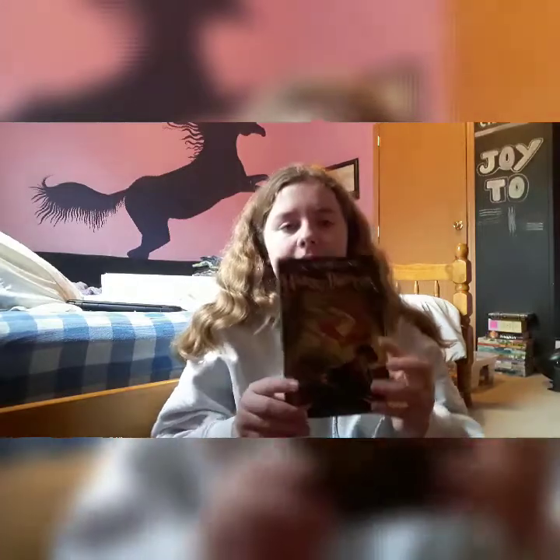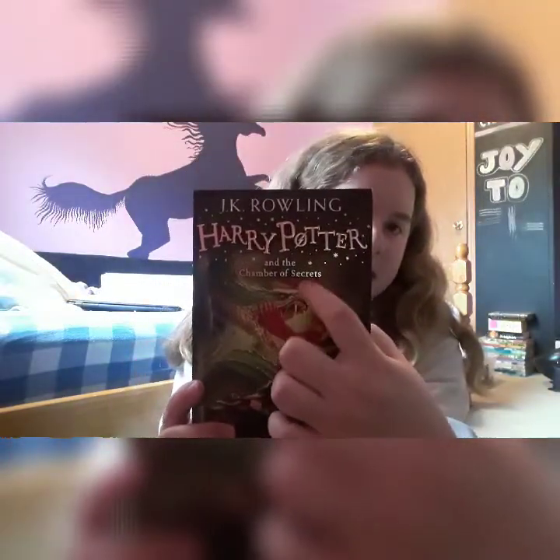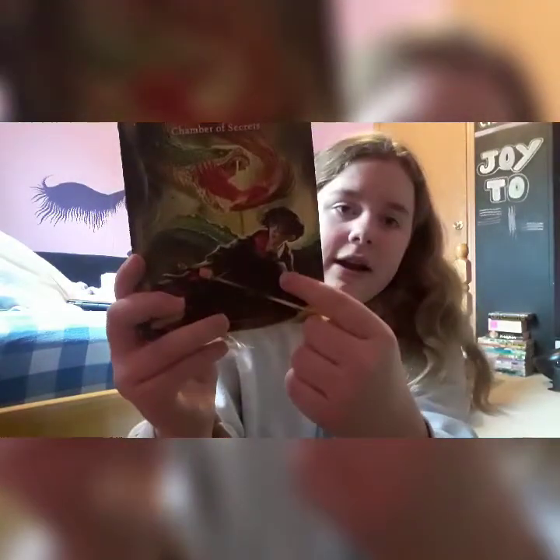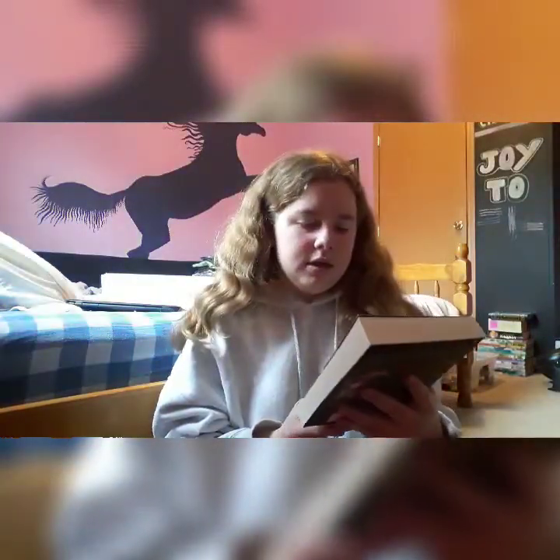The second book is Harry Potter and the Chamber of Secrets — the one that I did not finish reading. This is where I left off, about 50 pages in. It has what I think is a phoenix, a humongous snake, and Harry with a sword. The back has Dobby on it — he's so cute! That's the second one.